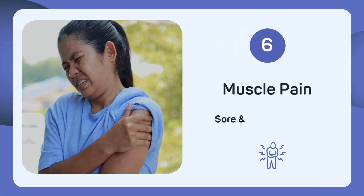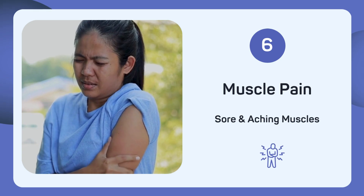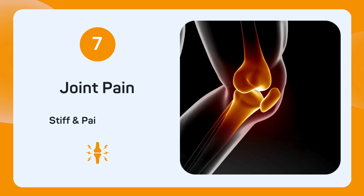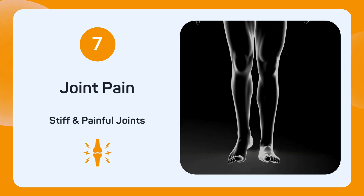Sore, aching muscles are also a sign of low selenium levels, which can cause muscle pain and discomfort. Are stiff, painful joints making it hard to move? Joint pain might be a sign that you need more selenium.